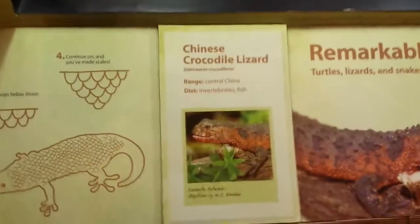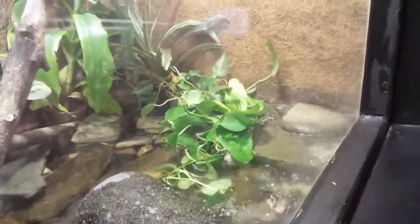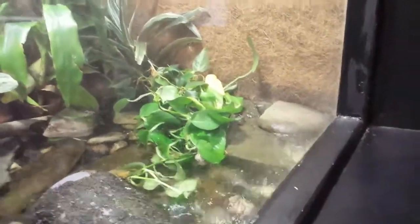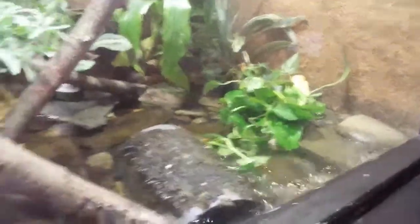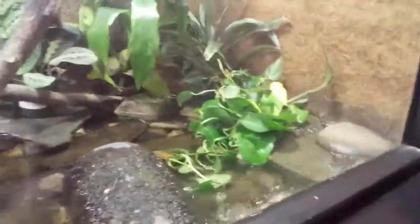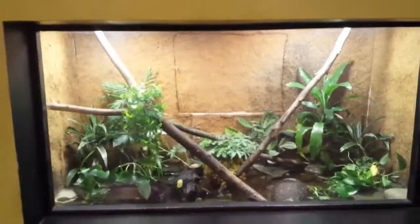And these are crocodile lizards. See that guy right there, under the photos. There's one there. My gosh! I'm not going to scream anymore. Cool exhibit.